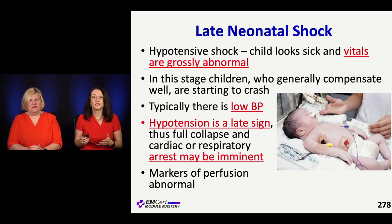In frank hypotensive shock, you're really behind the eight-ball when your vital signs are grossly abnormal. These patients need resuscitation. Hypotension is a late finding — they could be slowly circling the drain with normal vitals. And then once they're hypotensive, be very concerned because they're about to crash.